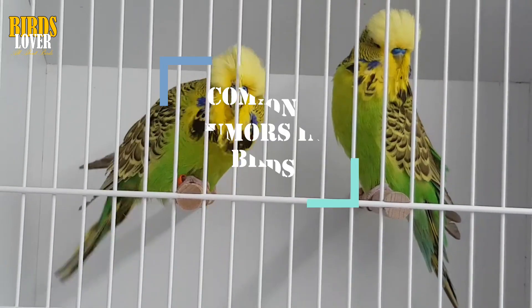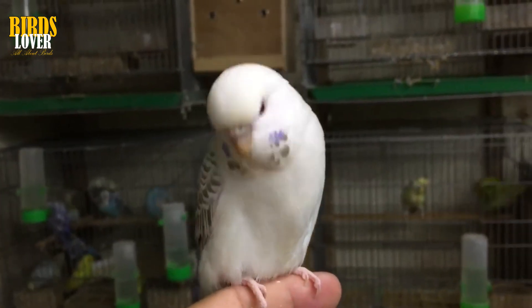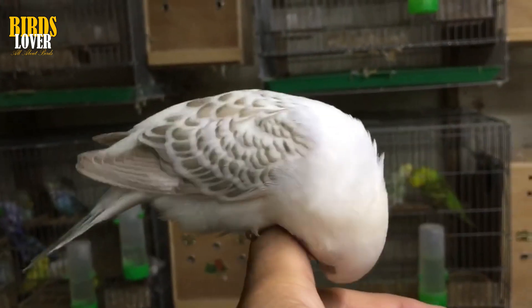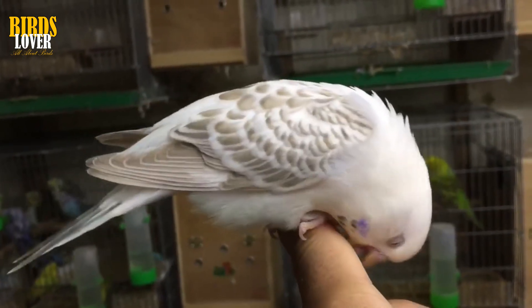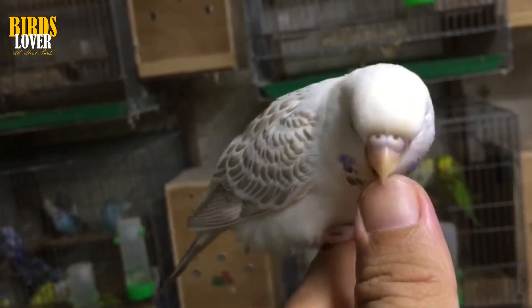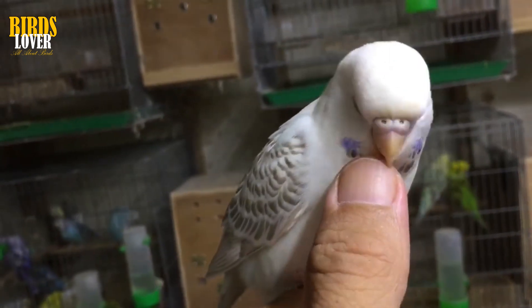Common Tumors in Birds. There are literally hundreds of types of cancers that can affect pet birds, everything from ovarian cancer and brain tumors to leukemia, lymphoma, and melanoma. Older birds and excessively bred birds are most likely to get cancer; however, neoplasms can develop in any avian species.